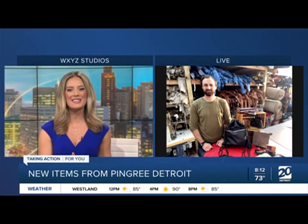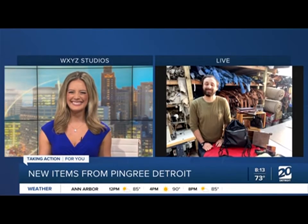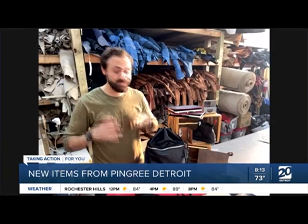We were just saying in the break, it's too bad we don't have smell-o-vision. It's a beauty this morning. We often say it smells like a new car because it nearly was, so smell-o-vision would be great. Everything we craft is made right here in Detroit by our team of veterans and Detroiters.